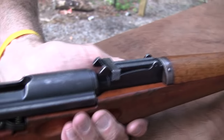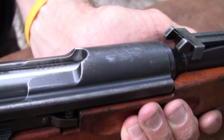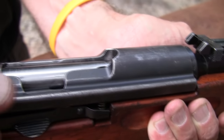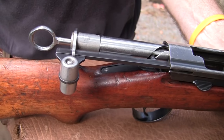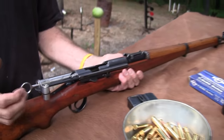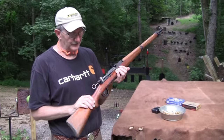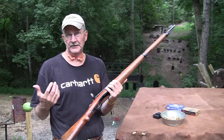They moved the bolt lugs further forward, so it locks up more toward the front — and it's actually a stronger action, even though it's a little bit lighter and shorter. So the K31 is really famous — maybe the epitome of straight bolt designs — and it's the one most people are looking for. This is a viewer's gun; the same fellow who owned the 1911 lent this to me. I wouldn't mind having one of these, particularly a slightly older one with a walnut stock. In fact, I've been kind of looking for one.